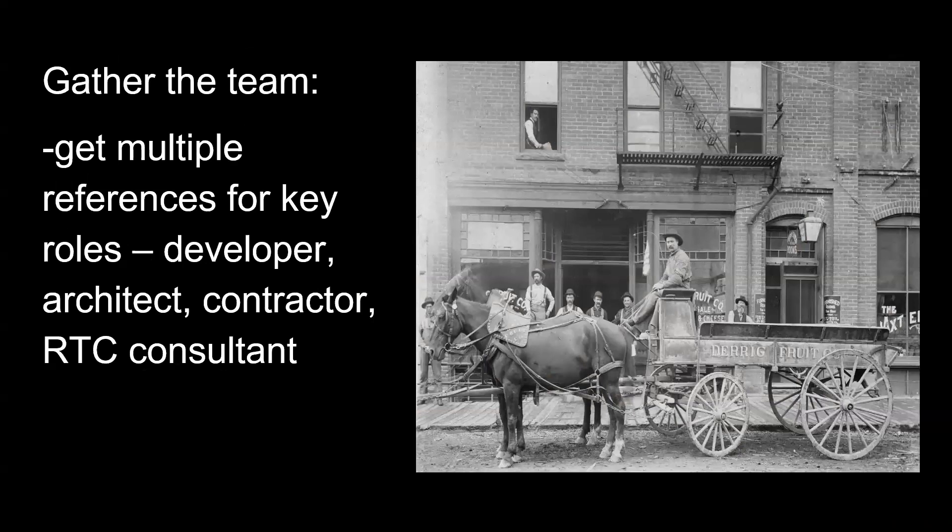Next thing: gather the team. Get references for your key roles — developer, architect, contractor, and rehab tax credit consultant. I recommend this highly. It's not a complicated process, but it is complex — there are a lot of little things. If you're going to syndicate the tax credits, you really need a consultant who speaks the language and can help you navigate all the accountants and lawyers who play an important part in the process. Understand the fine print — whether an architect contract or a contractor agreement, it's important that you understand what you're on the hook for. If you can get that experienced person for free, great; if not, hire them.